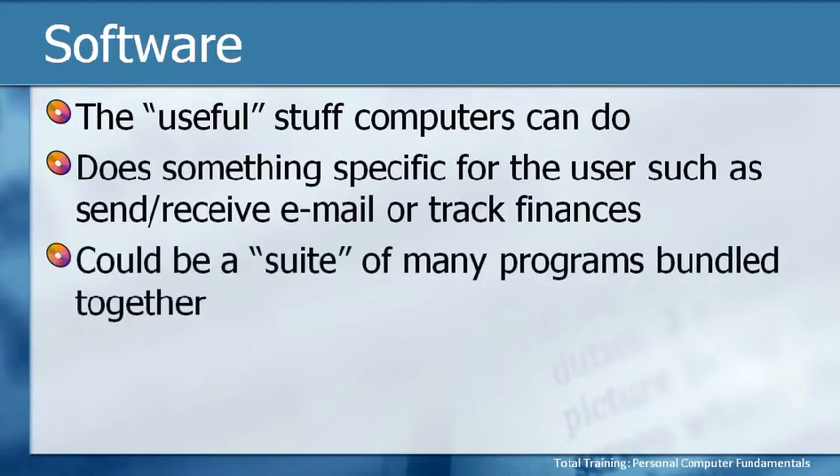Software can also be a suite of many different programs bundled together. For example, Microsoft Office is software, but it's not one software program — it's a package of multiple programs. Different versions of Office exist, but basically the Microsoft Office suite includes things like Access, Excel, Word, PowerPoint, and Outlook. So those are five separate software programs that are bundled together.